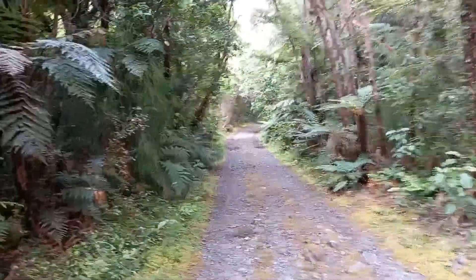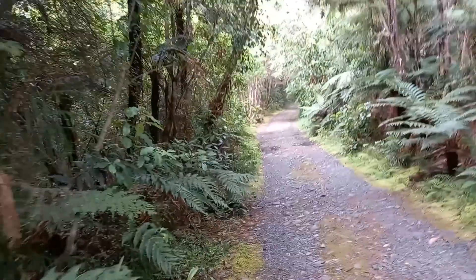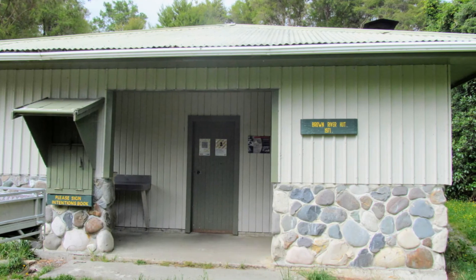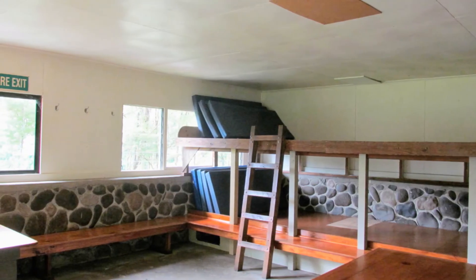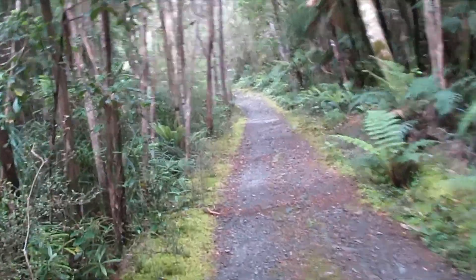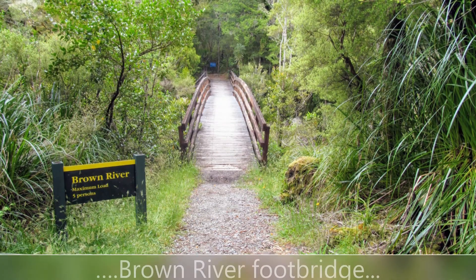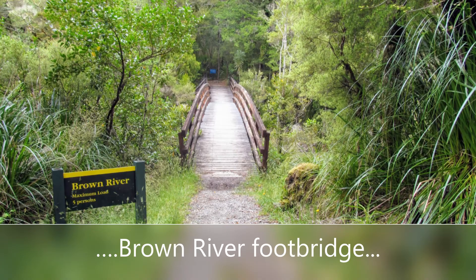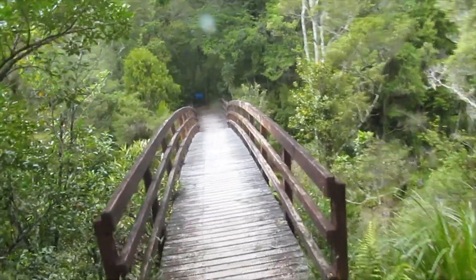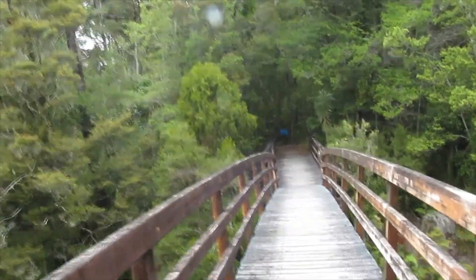It's five hours up to Perry Saddle Hut, and it's not all like this unfortunately. We're on the track proper now, crossing over the Brown River — first of many river crossings that I have to do.